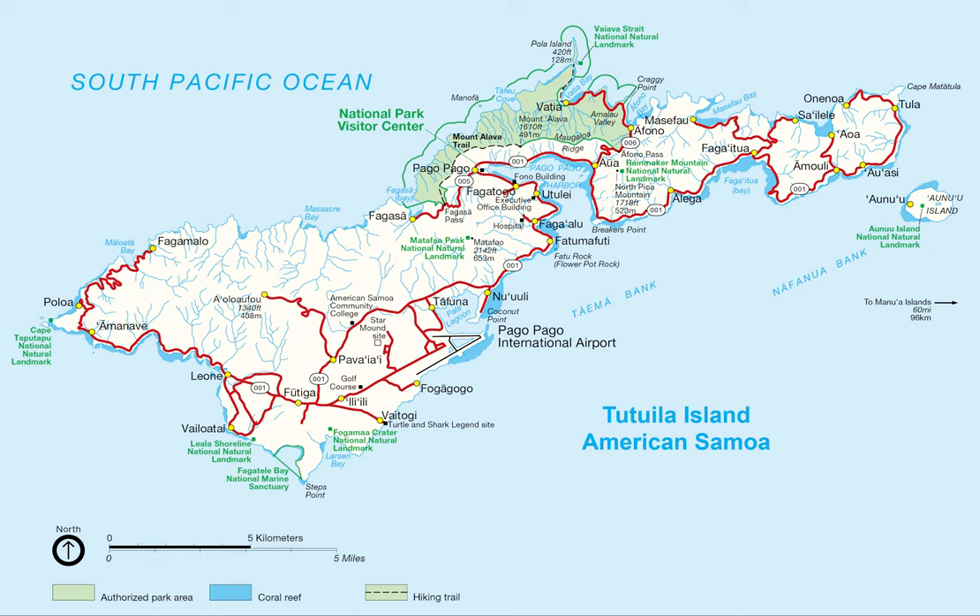American Samoa is home to the National Park of American Samoa. The highest mountains are Lata Mountain at 3,170 feet, Matafeo Peak at 2,141 feet, Piumafua at 2,095 feet, and Tumutumu at 1,621 feet. Mount Pioa, nicknamed the Rainmaker, is 1,718 feet.